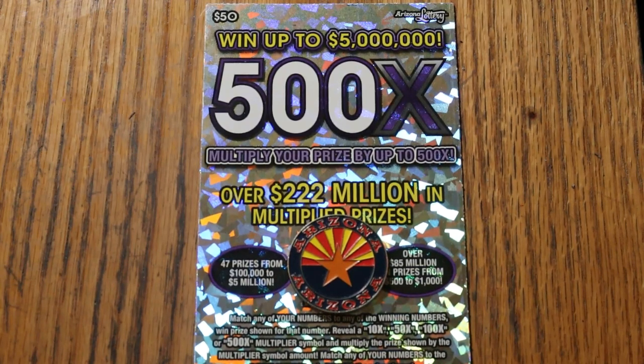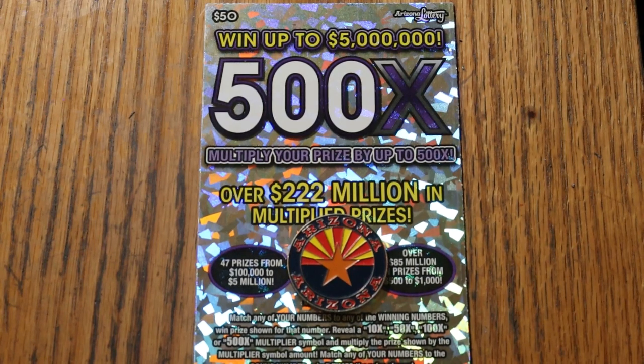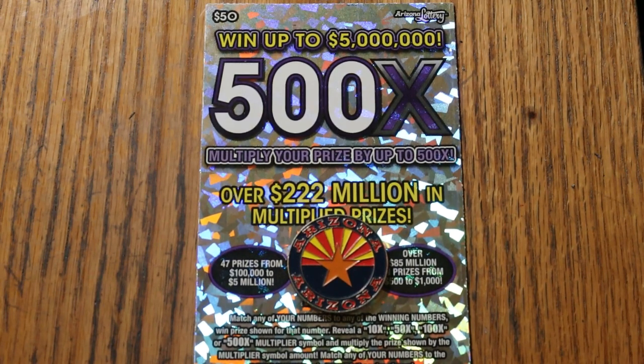What's up, YouTube? Welcome to the February 27th edition of the One a Day in February series featuring my favorite ticket, the Arizona Lottery's $50 500X. I have ticket number 14, and we only have two to go — this one and tomorrow. Then we're going to total it all up and see how the whole month went, because this was split between a full book and a half of a book.